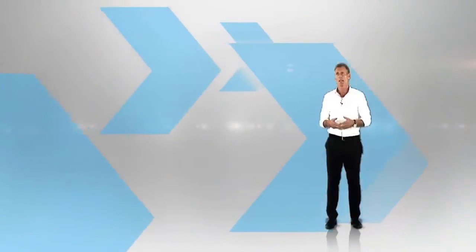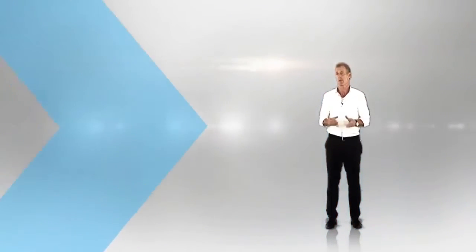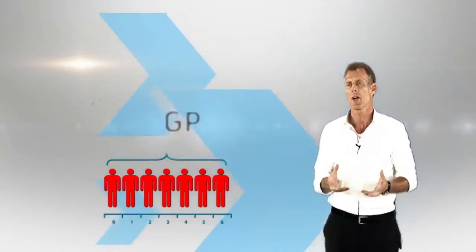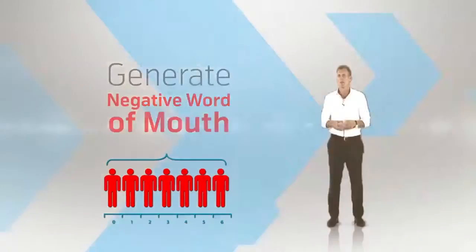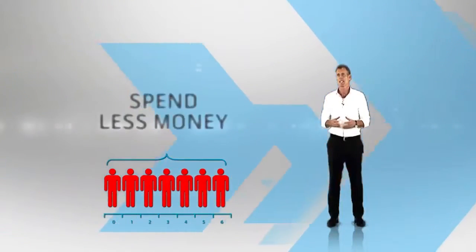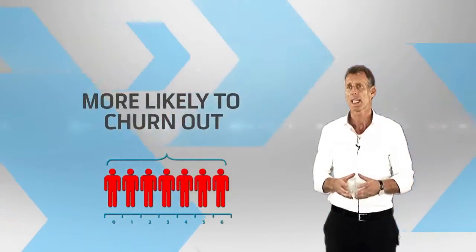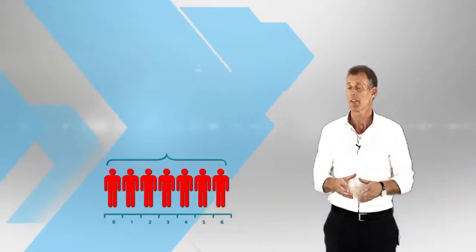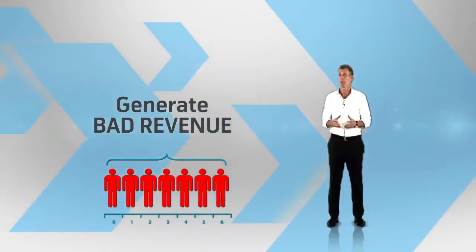Let's understand the attributes of detractors, passives, and promoters, and why we should care about them. Detractors are customers who are extremely unhappy with Grameenphone and generate negative word of mouth. They generally spend less money on our brand. They are more likely to churn out given a slightly better or even similar offer, and generate bad revenue. We might lose this bad revenue going forward.